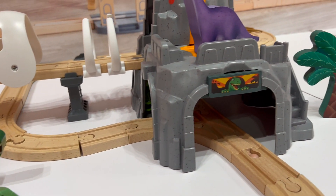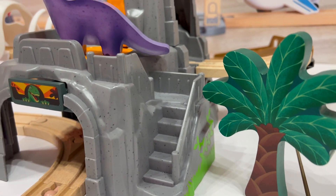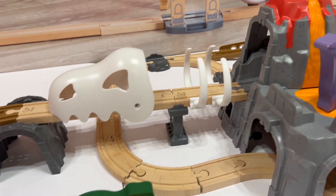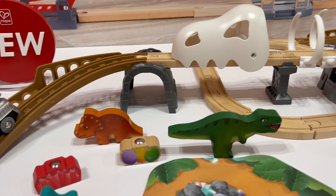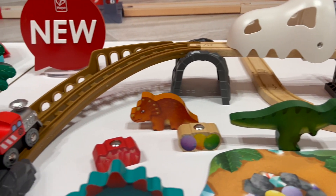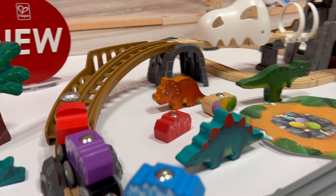You can see here there's some dinosaurs, there's some palm trees, there's a lot of track back here. Lots of ways for kids to play — it can be configured in a bunch of different ways. This set has been designed so that it can accept trains from other train sets, so if you have other trains, kids can use those with this as well.